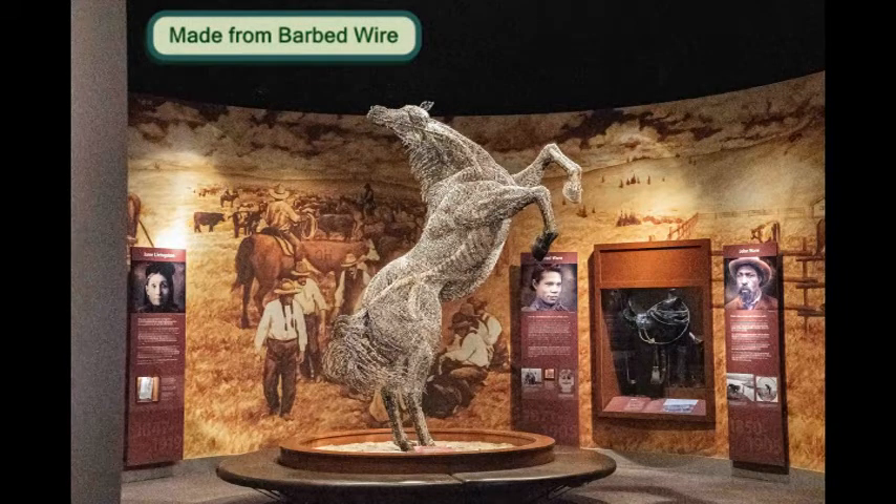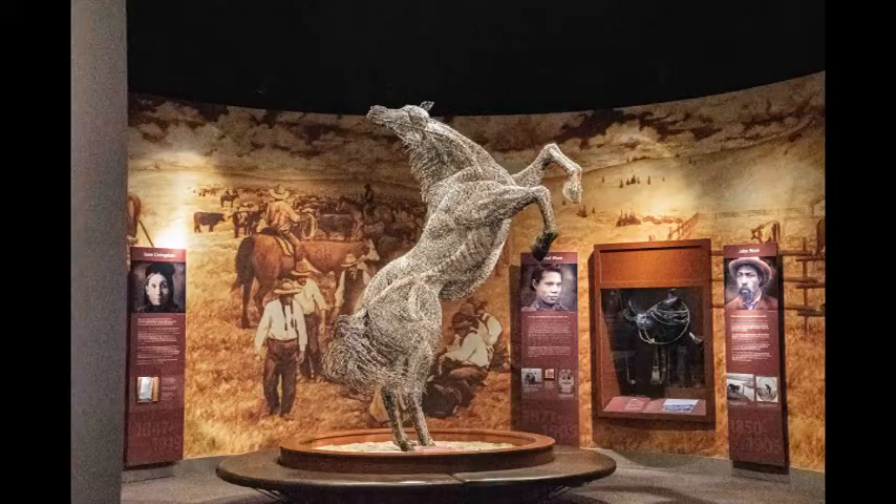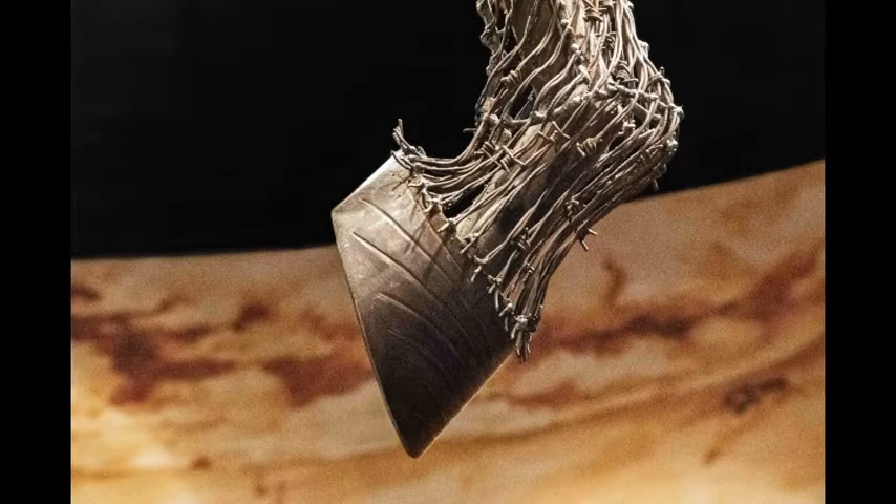Jeff DeBauer created this barbed wire bronco in 2006 using more than two miles of barbed wire. The inspiration for this was Cyclone, the bucking horse that threw 129 men before Tom Three Persons rode him to a standstill in the 1912 Calgary Stampede.